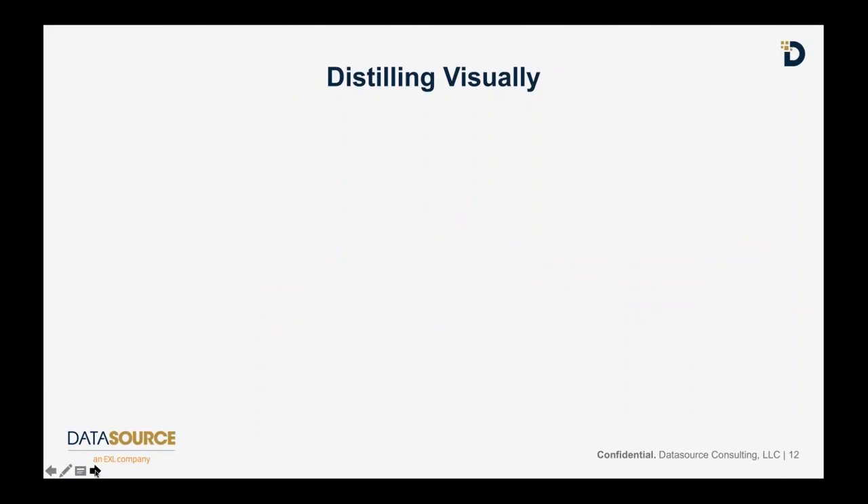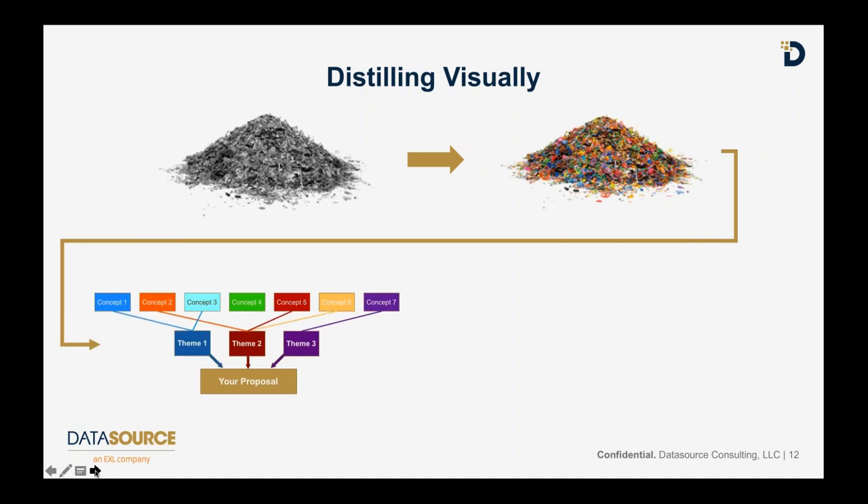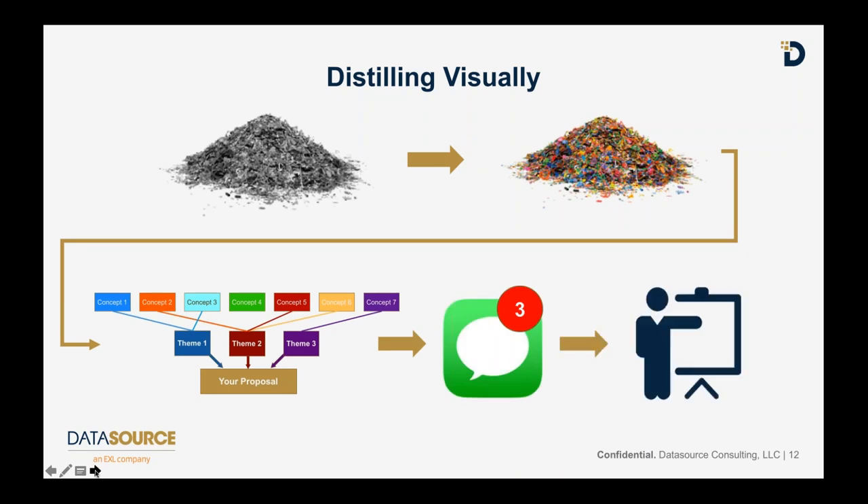I want to distill my data visually instead of using algorithms. I want to use perhaps the most powerful information processing capability ever known to man - your eyes and your human brain - because we can distill data very quickly in ways that might take a lot of time to code in a data science environment. Conceptually, I'll take this pile of data, sort it by color, and use a visual technique to cluster the data into different themes - similar to K-means clustering or other statistical techniques, but done visually. Then sort that into themes that combine into a total proposal, with three key messages, delivered as a presentation.